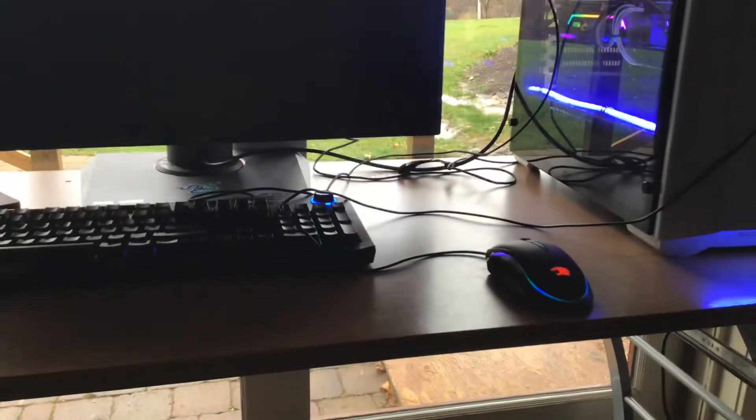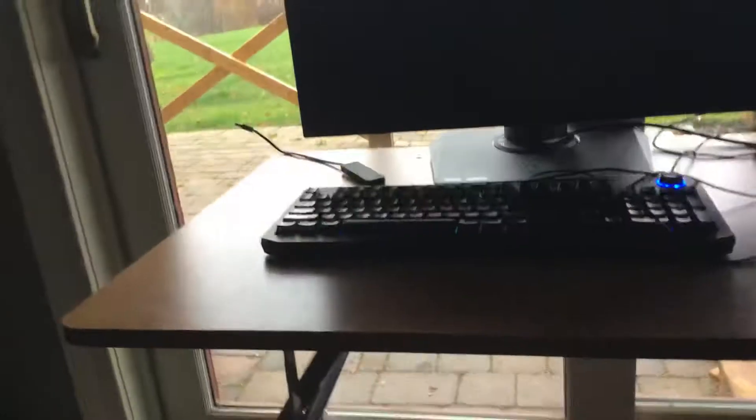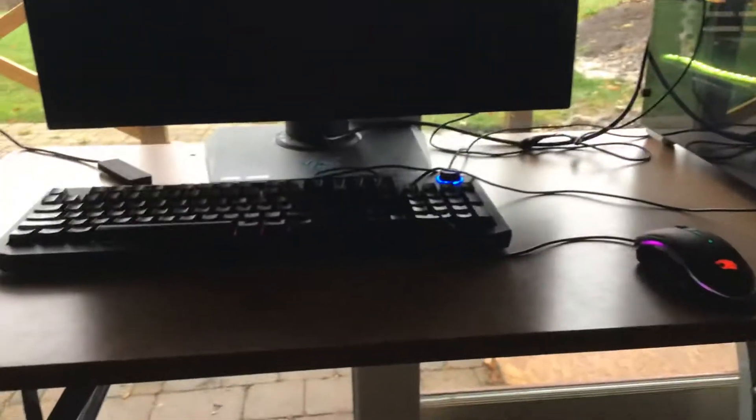I'm dealing with these for now. It's decent, good RGB on that, but it's not the best keyboard and mouse. It's not mechanical, you know, it's just not mechanical.